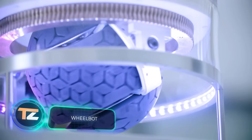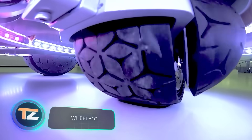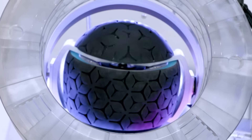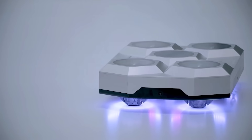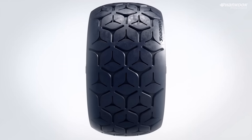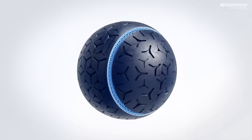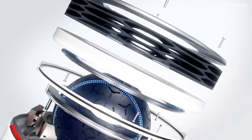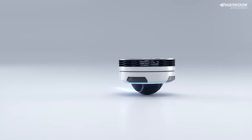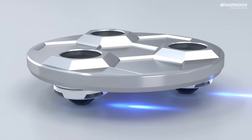Hankook Tire, a South Korean tire giant, also demonstrated their creativity with their latest invention: an omnidirectional wheelbot. Working prototypes of this future mobility vision are already being showcased at exhibitions. The company believes that their wheelbots will be suitable for asphalt, off-road terrain, and even indoor environments. Furthermore, they'll be capable of operating in semi-autonomous mode and feature remote control.